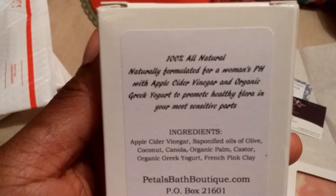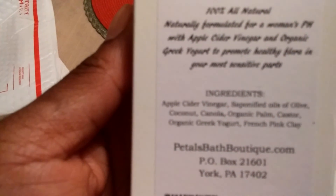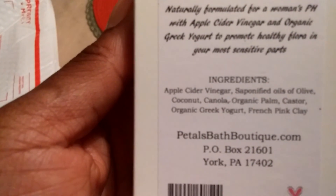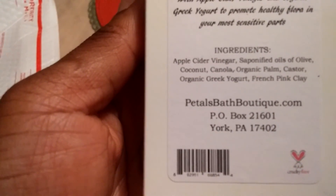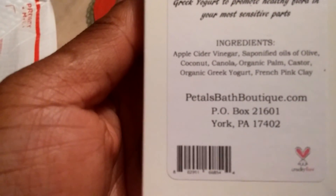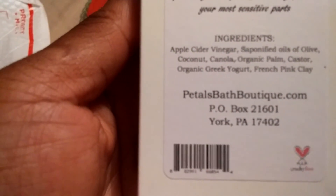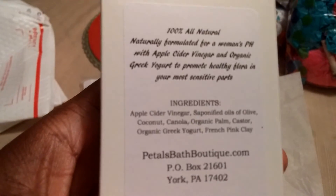Naturally formulated for a woman's pH with apple cider vinegar, organic Greek yogurt, to promote a healthy flora in your most sensitive parts. It has coconut, canola, organic palm castor, organic Greek yogurt, French pink clay, apple cider vinegar, and another oil is in here.